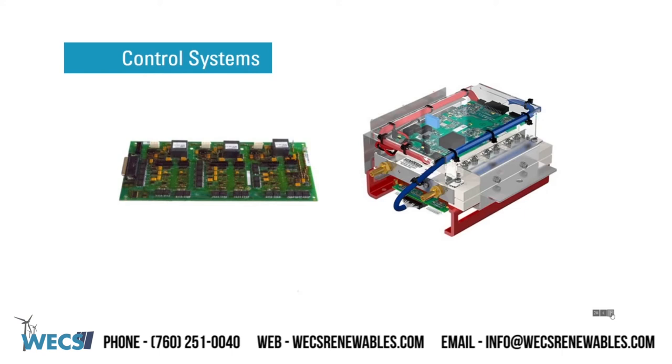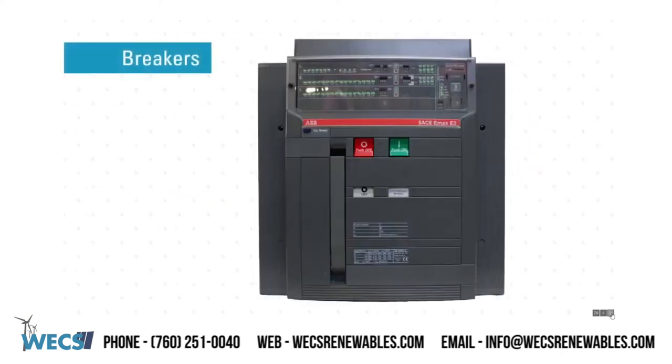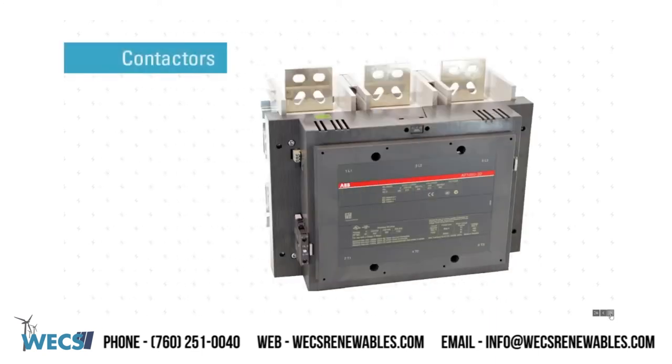Lastly, we will be discussing the control systems of the tower. Breakers and contactors. WEX has been working with several of the large manufacturers of breakers and contactors since the early 1980s. Our relationships provide us with access to the top experts in the industry. We can supply ABB controls, Schneider Electric, Siemens, and GE breakers and contactors.